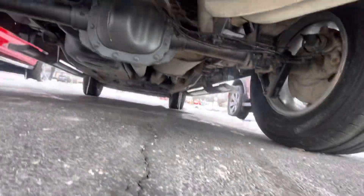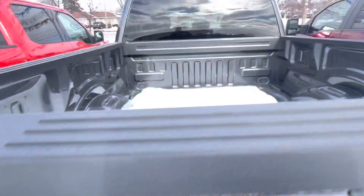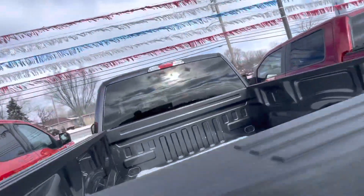That's what you're looking at in terms of the hitch. Sticking to the bed — it is naked, meaning no bed liner.